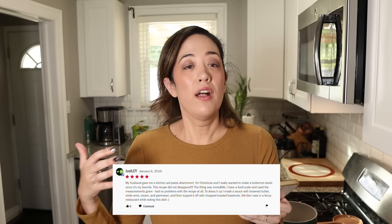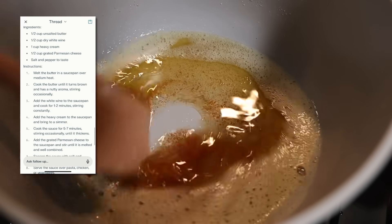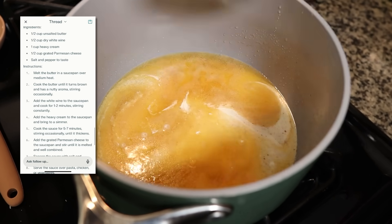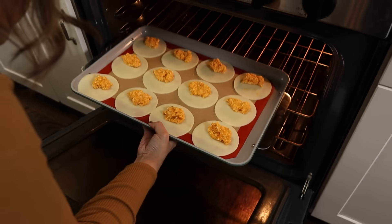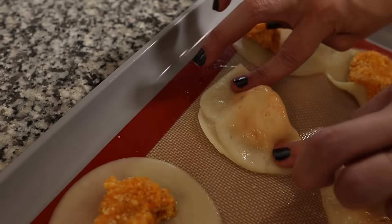For the sauce, based on a viewer's comment and with some help from AI, here's how to make it: take half a cup of butter and brown it in a pan — not until burnt, just until the milk solids turn a nice nutty brown color. Add half a cup of white wine and cook off the alcohol for a couple of minutes. Then add one cup of heavy cream and cook it down for about five to seven minutes. Stir in grated parmesan, taste, and add salt and pepper. Once the sauce is ready, cook your ravioli in the oven at 350 degrees for about a minute until the shells are translucent but not bubbly, so you can manipulate and close them.